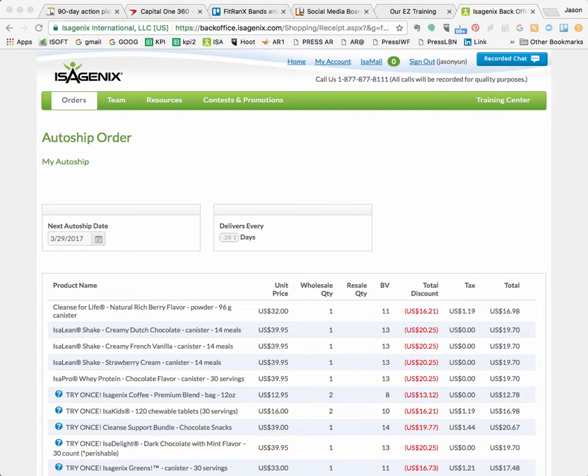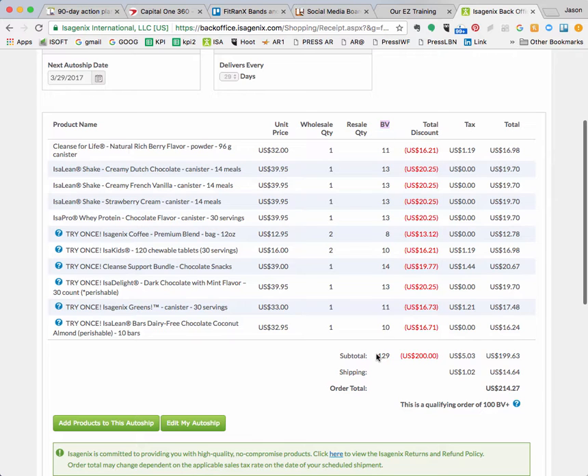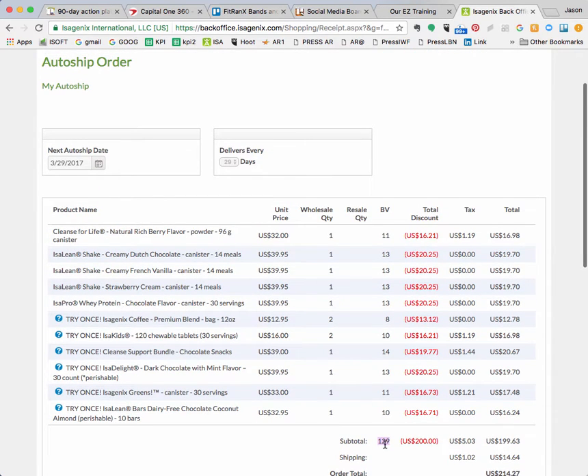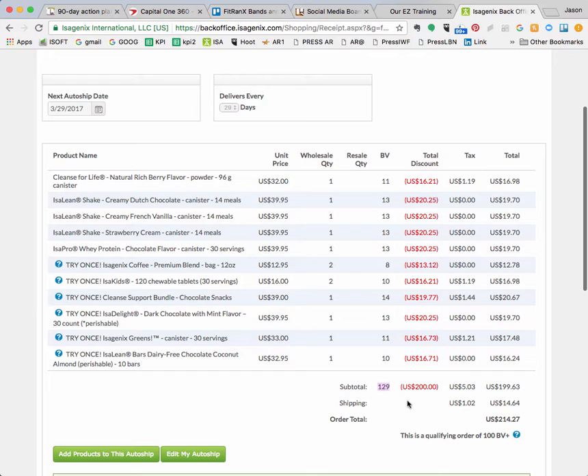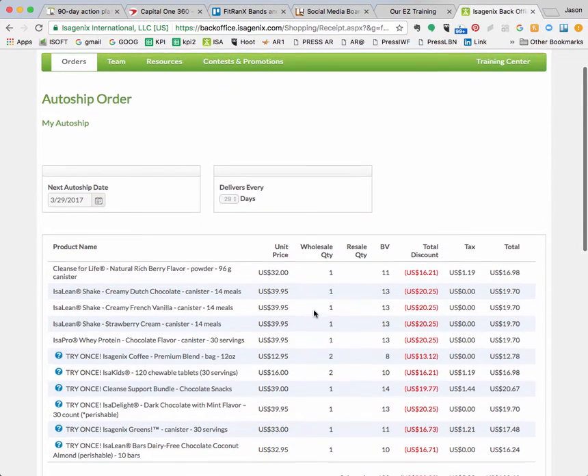I basically enroll everybody in autoship because you get instant savings, but don't worry — you're not obligated to anything. The BV section right there: as long as you keep that over $125 for the next three months, you will get free shipping. If you keep it over 100 BV, you are considered active, so anybody you recommend to the program can be put under you and you'd get paid a commission. I'll go over that at a later time.